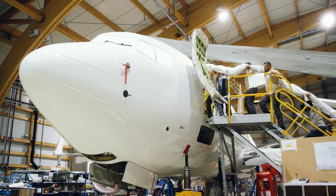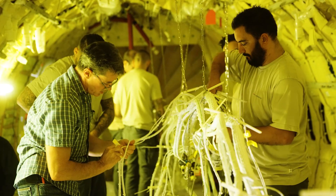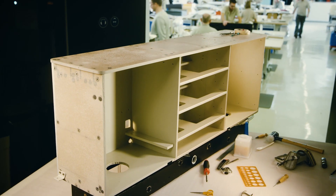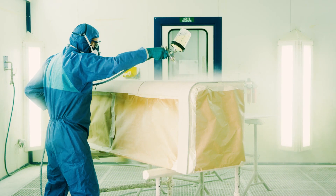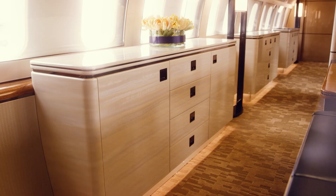The cabin electronics required over 25 miles of wiring beyond what a standard 737 starts with. The cabinetry incorporates over 530 pounds of wood veneer applied over lightweight structures, which then spent more than 6,000 hours receiving varnish and polishing.